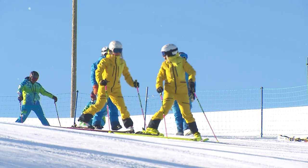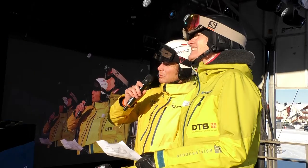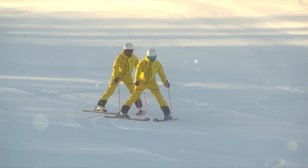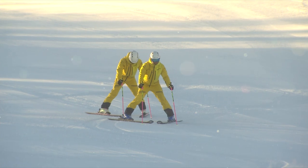Good morning and hi to everyone. My name is Lukas and this is Andrea. I'm a member of the German demo team and we have Vreni, Tim, Alemax and Vreni waiting at the start to show you some German medium turns.